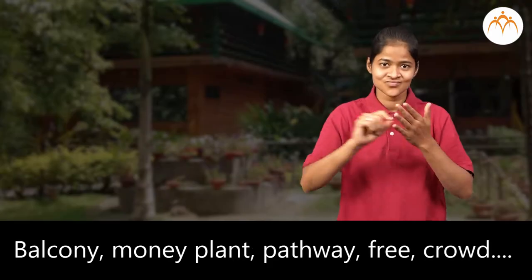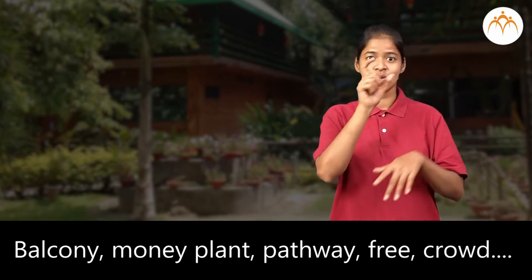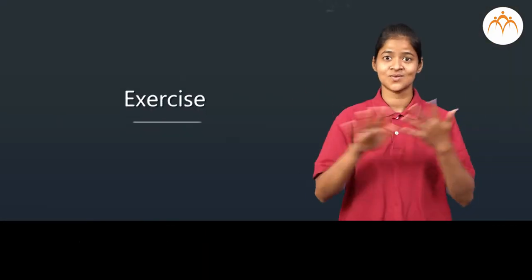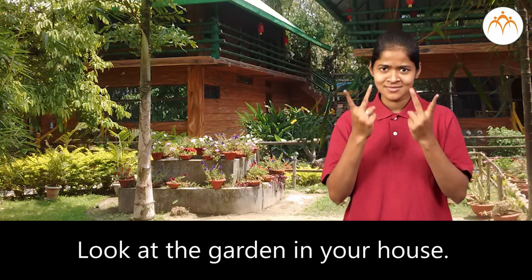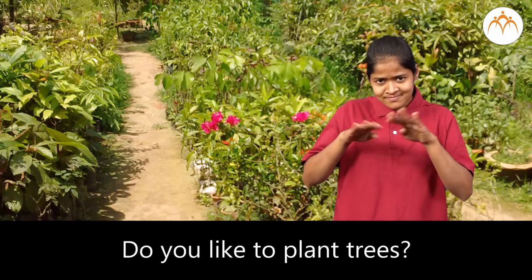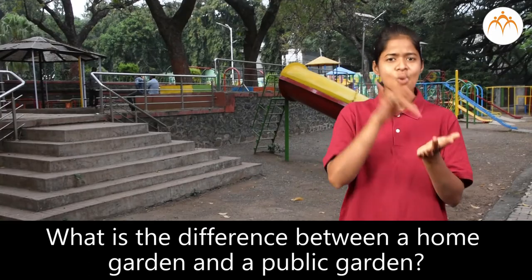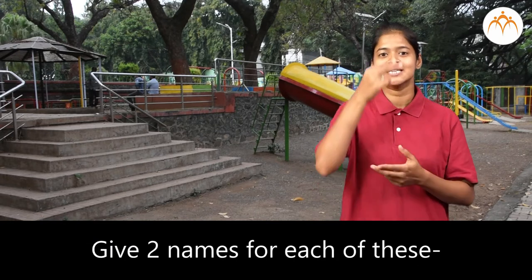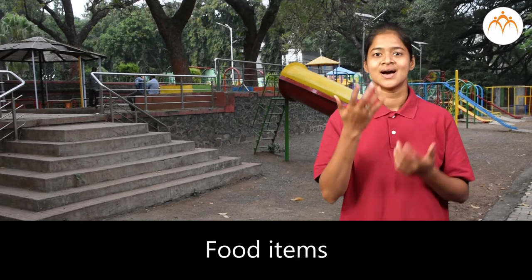How many new words did you come to know? Balcony, money plant, pathway, free, crowd — try and understand the meaning of these words. Look at the garden in your house. Which trees are growing in your garden? Do you like to plant trees? What is the difference between a home garden and a public garden? Give two names for each of these flowers, fruits, and food items.